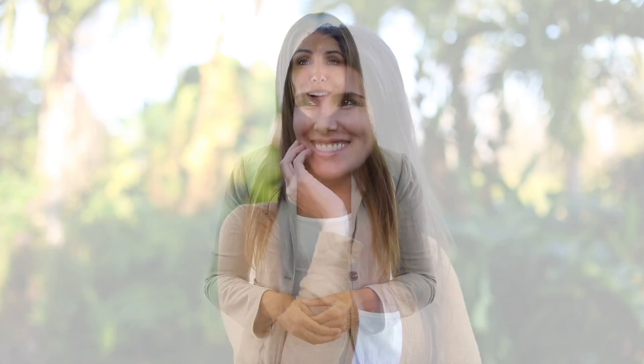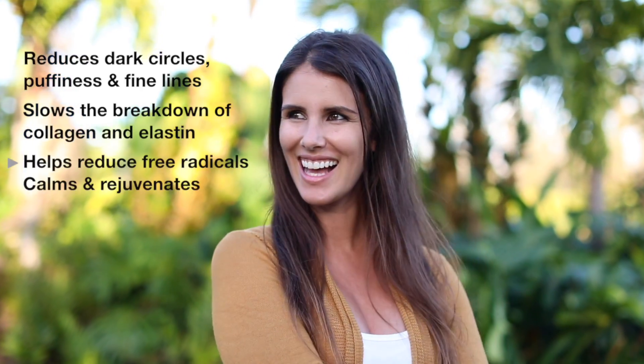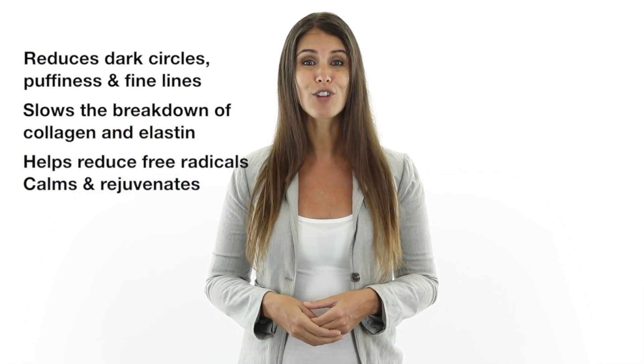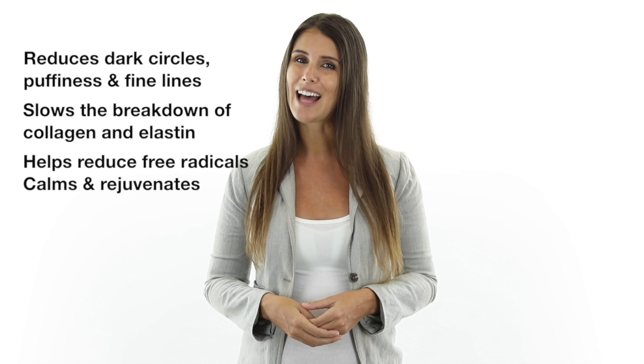MD3's dark circle and puffy eye cream reduces dark circles, puffiness, and fine lines, slows the breakdown of collagen and elastin, helps reduce free radicals, and calms and rejuvenates.